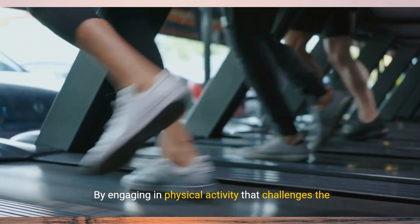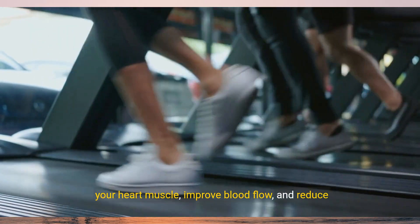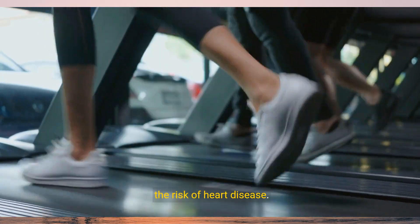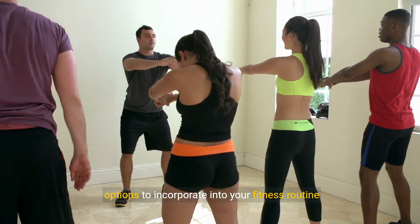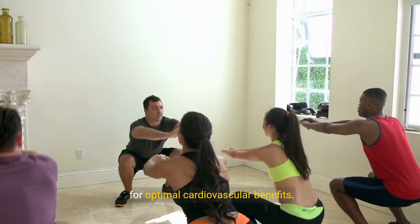By engaging in physical activity that challenges the heart and circulatory system, you can strengthen your heart muscle, improve blood flow, and reduce the risk of heart disease. In this video, we'll explore the 10 best exercises for heart health, providing you with a variety of options to incorporate into your fitness routine for optimal cardiovascular benefits.